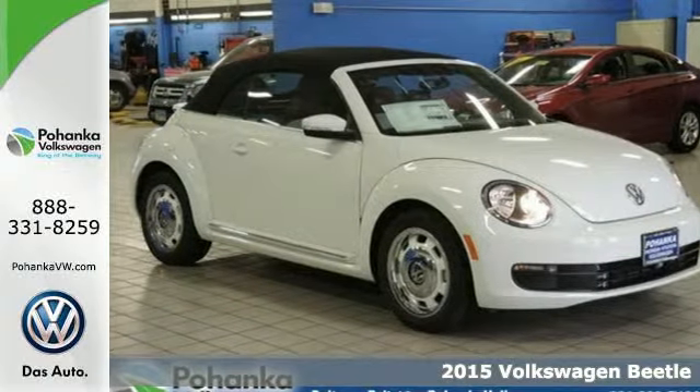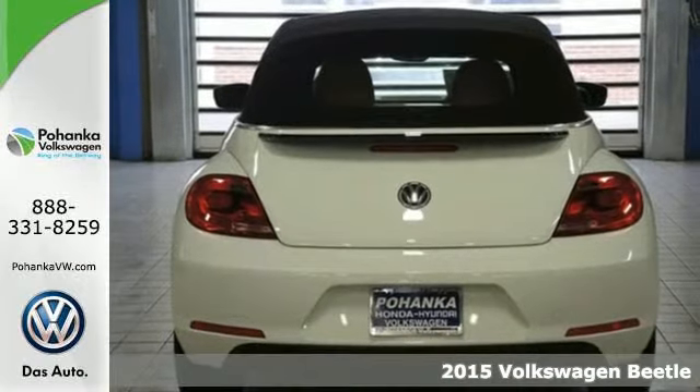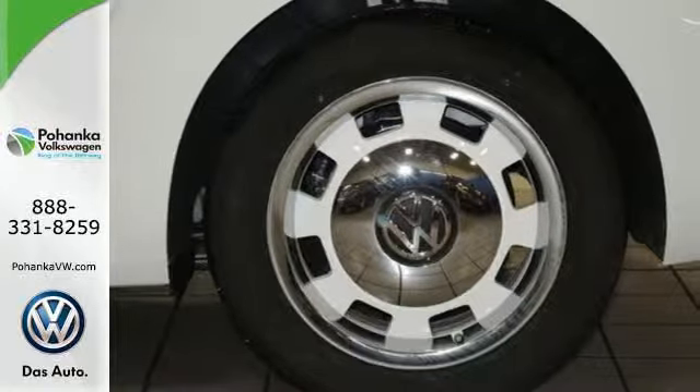Here's a 2015 Volkswagen Beetle. In every area, this fabulous icon is a great performer, with the power of German engineering combined with the quirky style you've come to love.